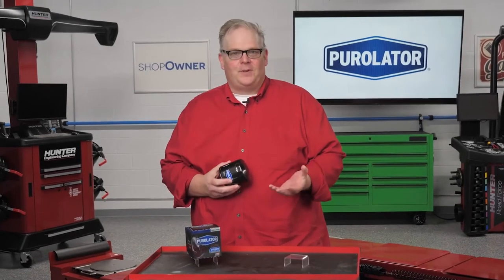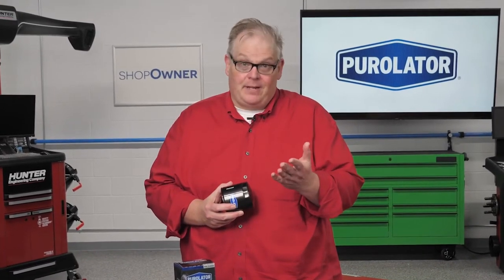From the outside, one oil filter may look just like the next, so you might be tempted to install any oil filter that fits your customers' cars. You may be surprised how dangerous that plan can be.